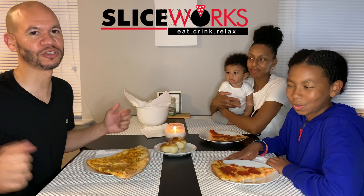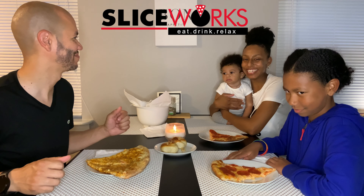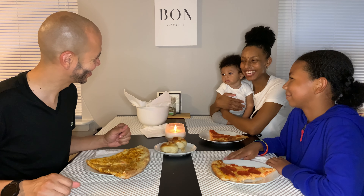Tonight's pizza comes from Sliceworks located in Glastonbury, Connecticut. You just sound like those YouTubers. But I'm about to laugh. It's natural. Are we going to keep that in here? Yeah, we should keep this in here. I'm going to redo it. Beep.